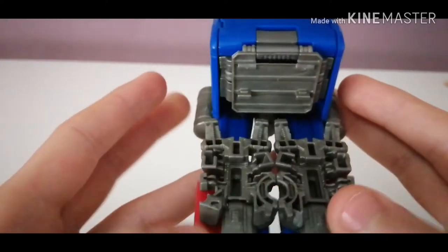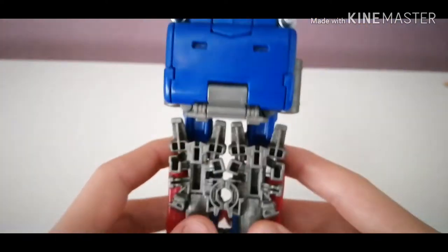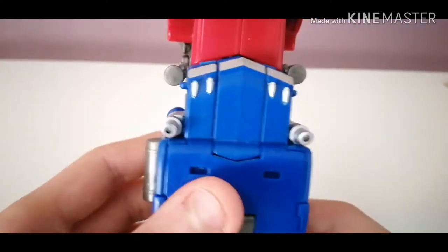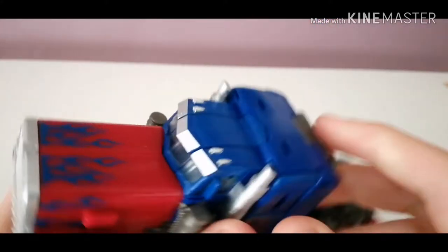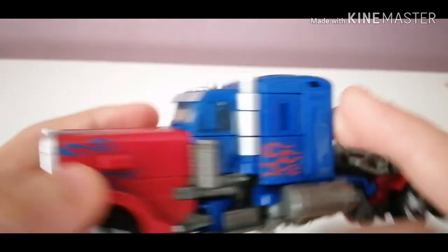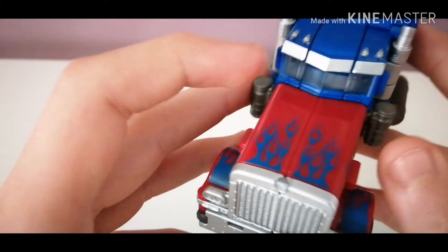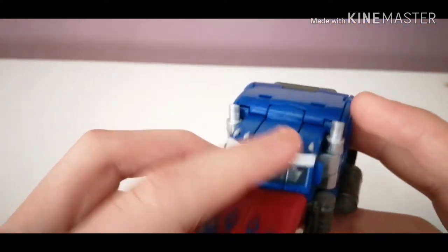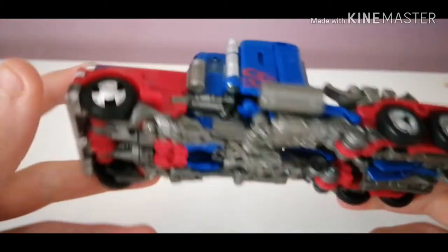Going up the back, got some red for the wheel wells. Got his big old feet just hanging out there. Going a bit forward, got some silver there for the lights. You've got some translucent clear plastic there, some more flame decals and some more silver — and the same on the other side. Not much on the bottom.